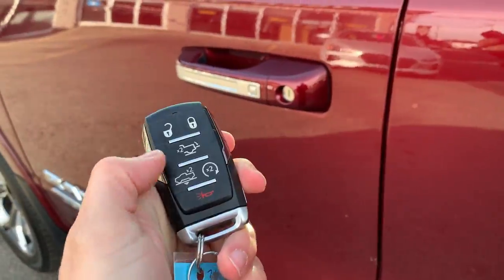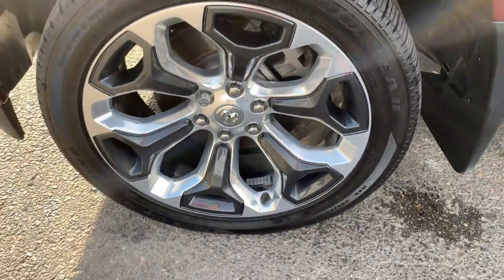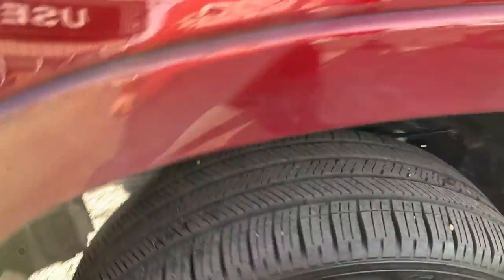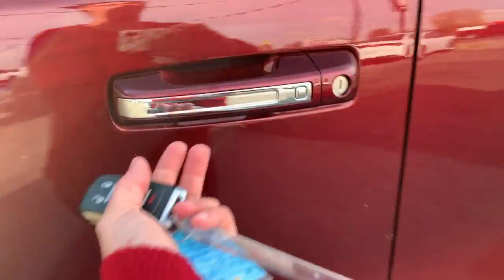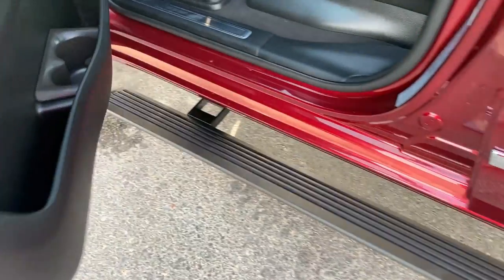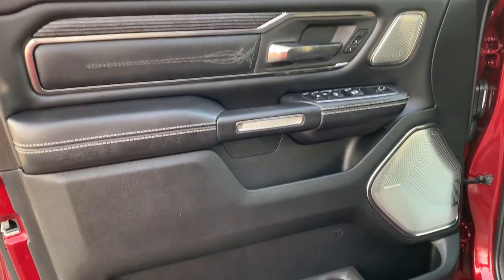Your remote features an unlock, lock, and remote start. You have a power tailgate on here. We'll give you a quick shot of these gorgeous 22-inch wheels and tires. You also have your four-corner air suspension on here, and you can control that through the remote. You have signal aid indicators on the mirrors, which is a great safety feature, a proximity key system, and your running boards automatically deploy when you open the door.